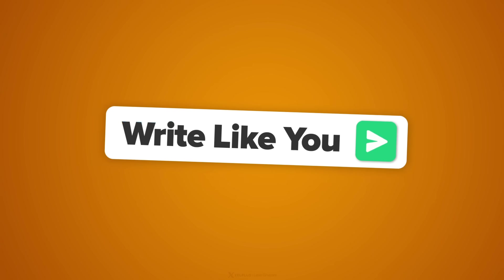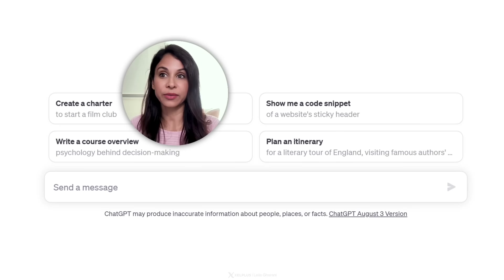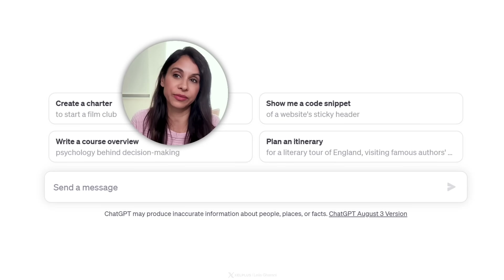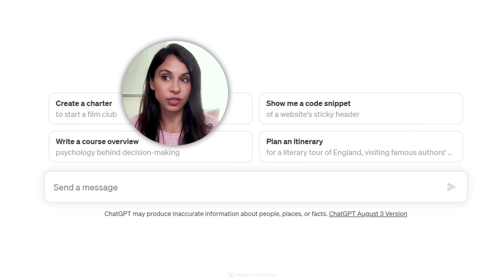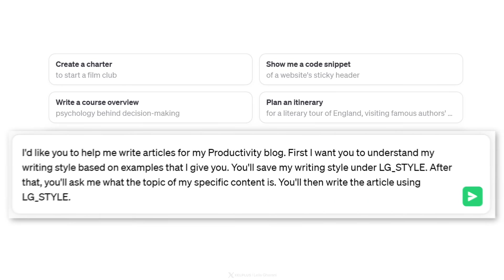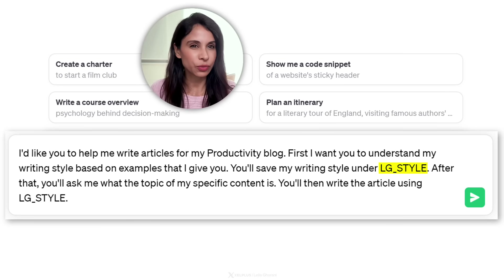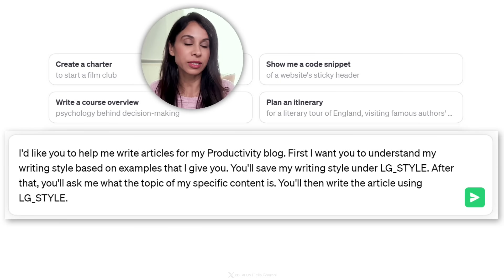Now let's move on to prompts. The first one is to write like you. If you ask ChatGPT to write some text, the results will probably sound a bit generic. Even if you emphasize tone and style in custom instructions, it might not properly reflect your writing style. The good news is you can teach it to write in your own style by giving it examples. First, explain to ChatGPT what you're going to do: I'd like you to help me write articles for my productivity blog. First, understand my writing style based on examples I give you. You'll save my writing style under LG style. After that, you'll ask me what the topic of my specific content is, then write the article using LG style.